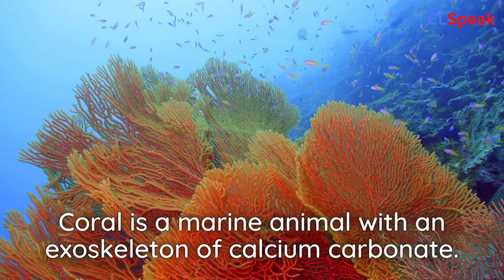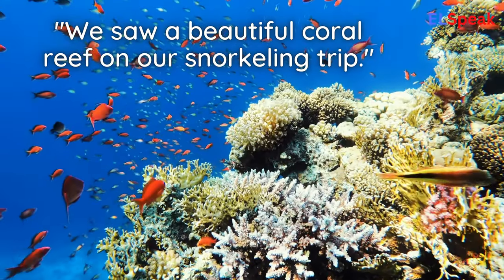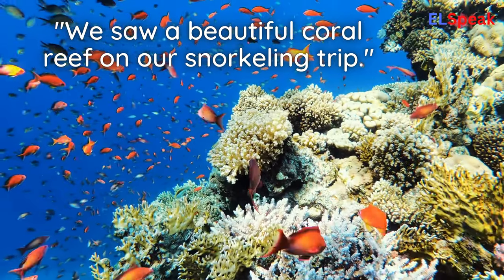Coral. Coral is a marine animal with an exoskeleton of calcium carbonate. We saw a beautiful coral reef on our snorkeling trip.